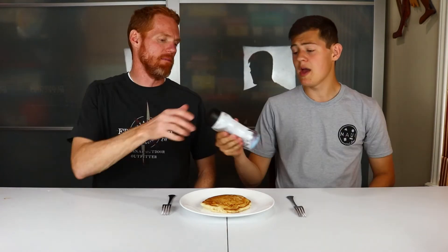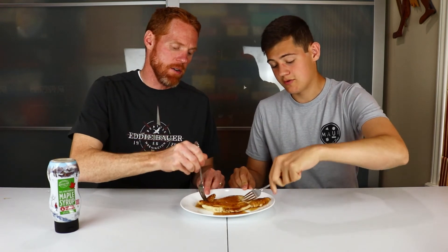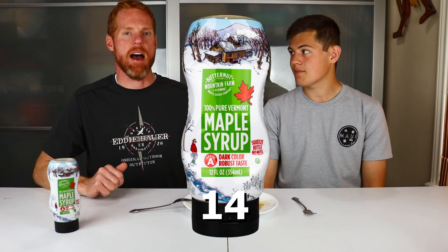This is Butternut Mountain Farm 100% pure maple syrup. I've never had this one before — it was top rated on some sites that we looked at. This one has a squeeze top. It is a little thinner, just like the other maple syrup. It also has 53 grams of sugar per quarter cup, and it smells pretty sweet. That tastes pretty much like the Kirkland one, but it tastes a little buttery to me — I like it a little bit better than the Kirkland one. I'm going to give it a six and a half. I'm going to give that a seven and a half. So that was our final one — we're going to combine all the scores and see which one is the top.